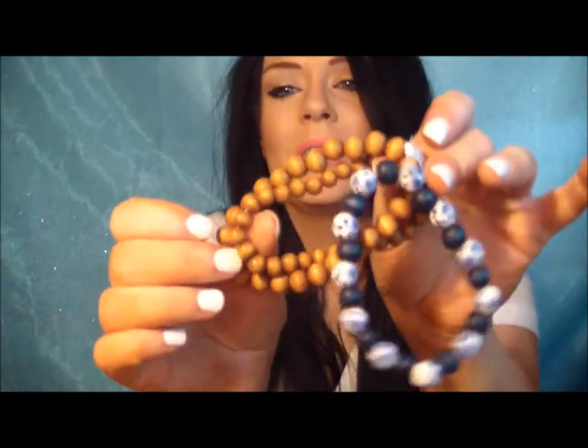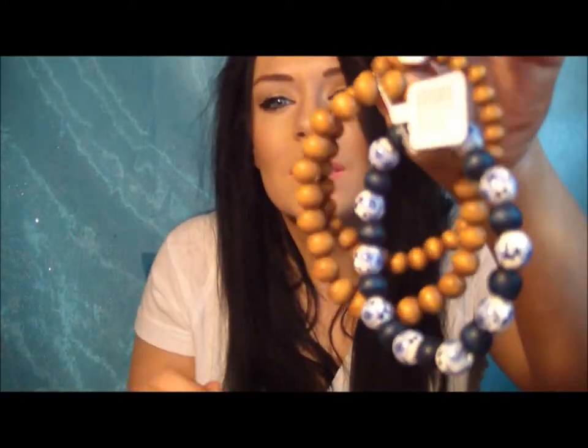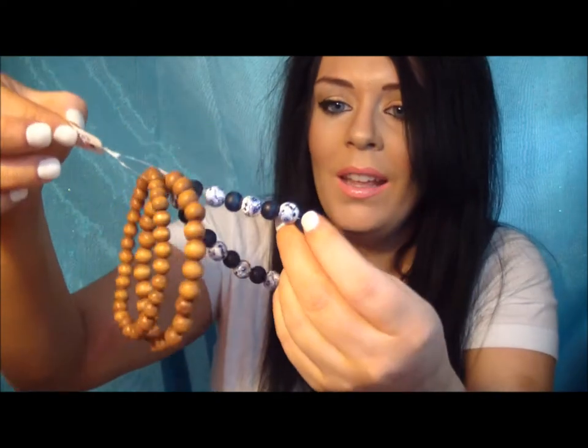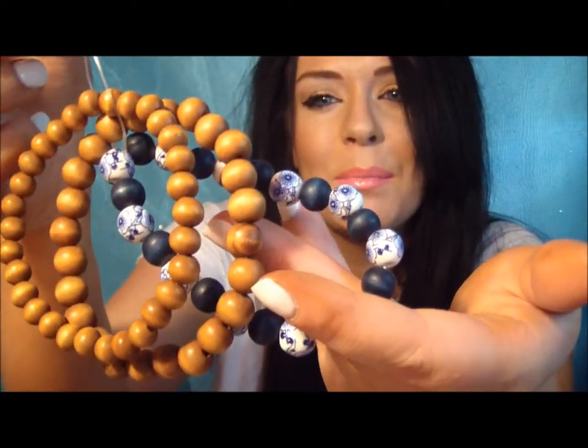I got these cute little bracelet thingies for a dollar as well. I really like this one — it's pretty blue with wooden beads, really nice and pretty. Costume jewelry is so fun.